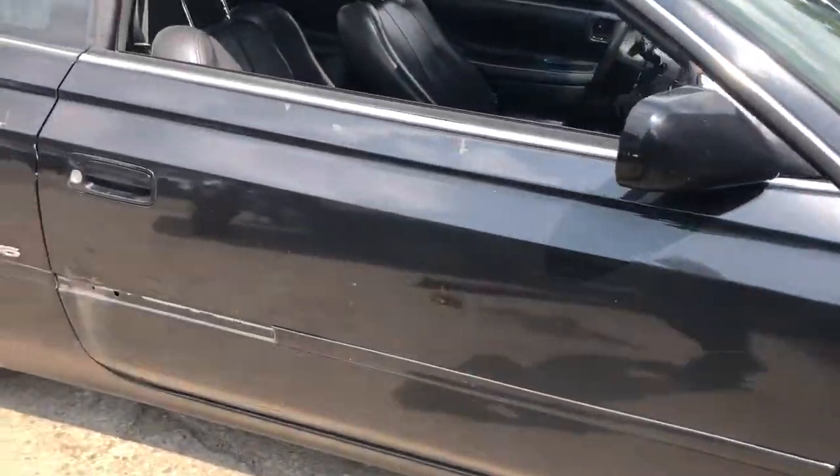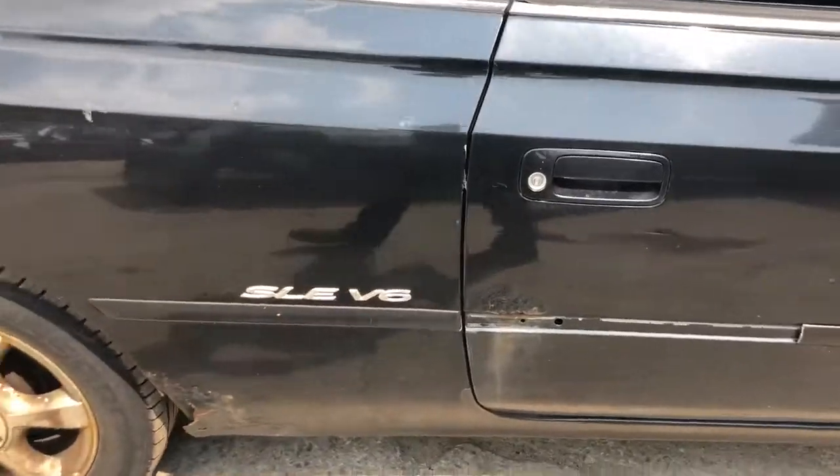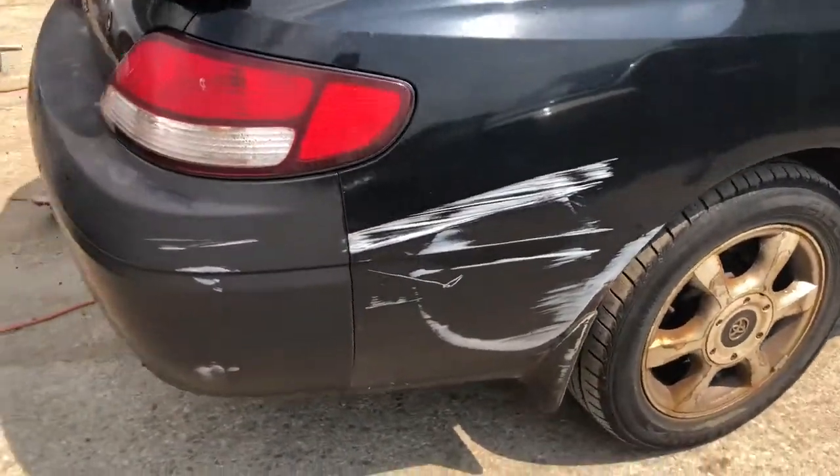Fender's kind of scratched. Passenger side door is bubbling. So is the quarter — quarter's also scuffed.